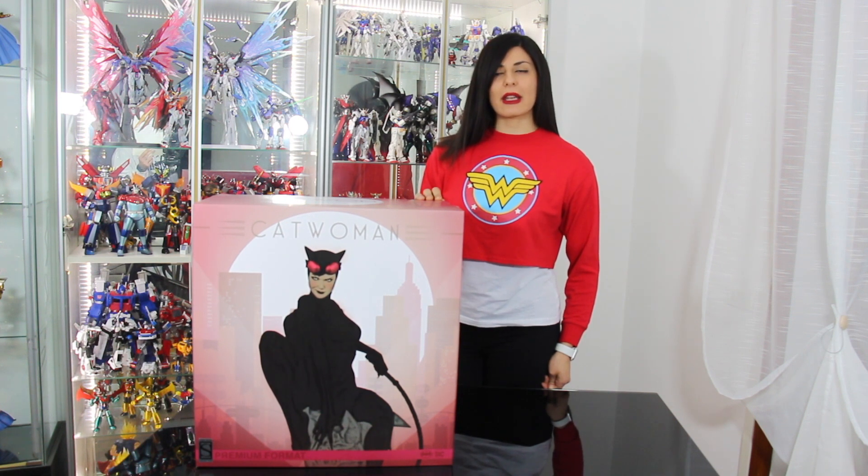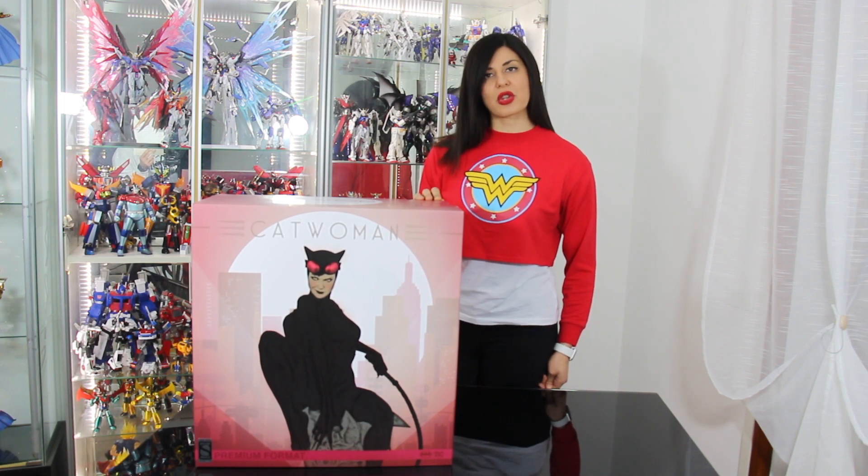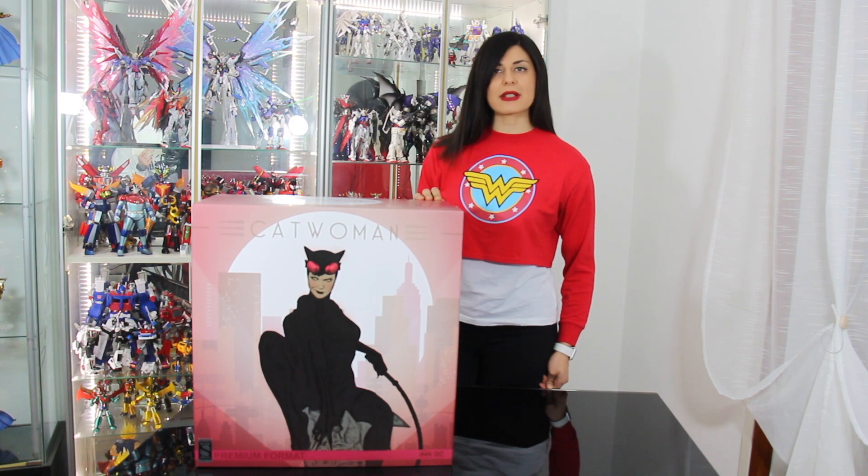For those who have acquired the statue in pre-order in November 2018, it is already arriving. This is the exclusive version, which contains 1250 pieces at a cost of $575.